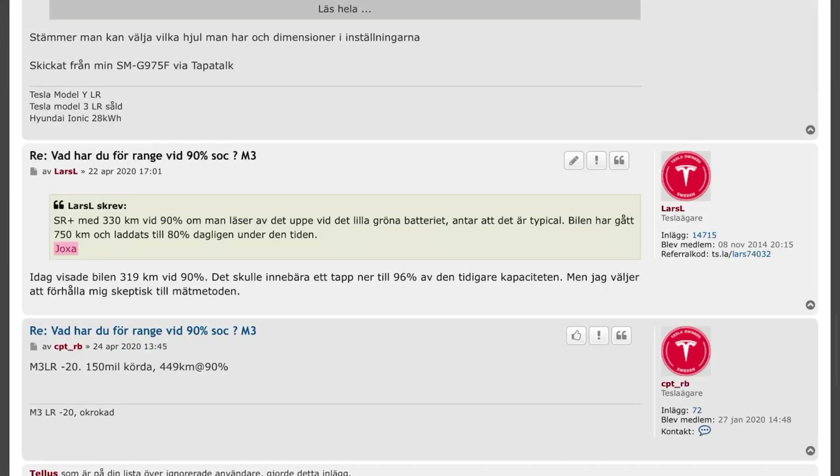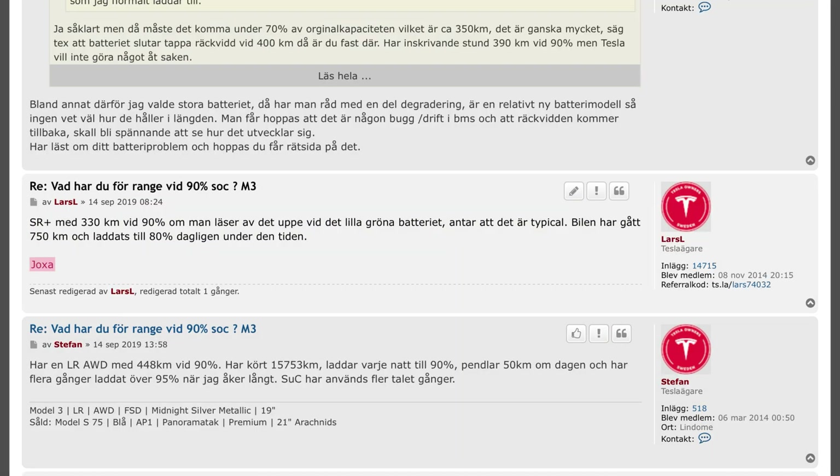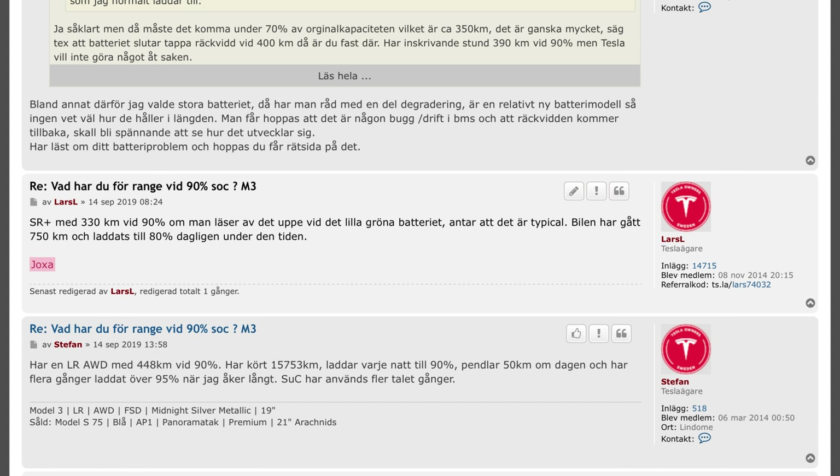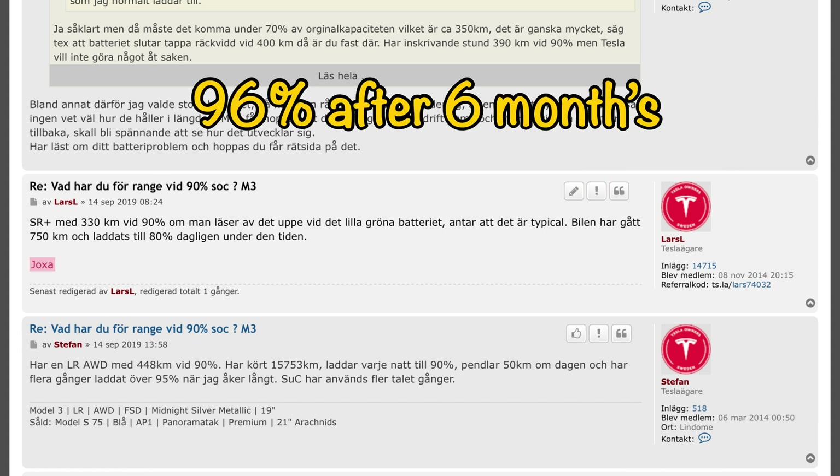So here we are at 286. If we compare that with what I posted on the Tesla Club Sweden forum five years ago, it was 319 then — that was after it had run for half a year. And you can also see that the distance was 333 when it was 14 days old.